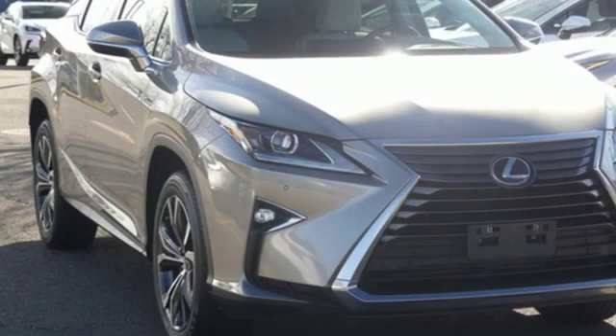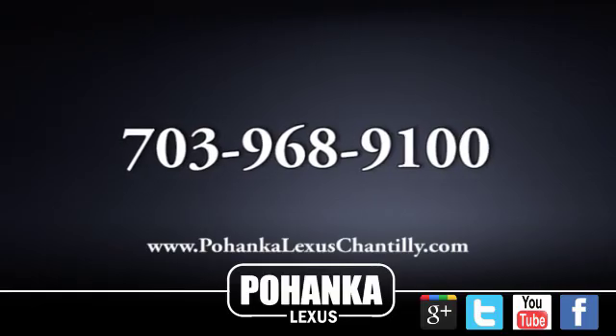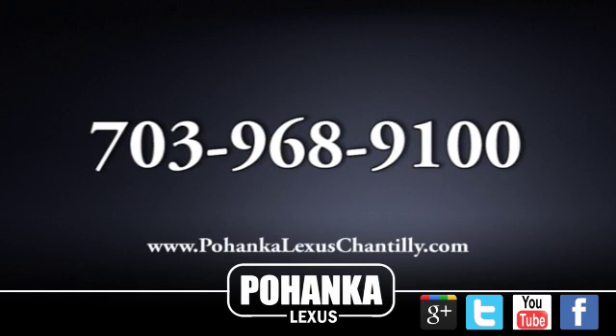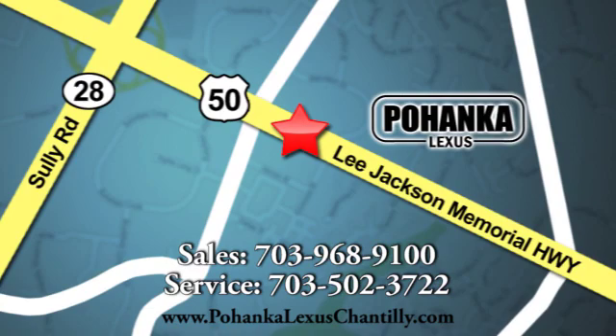Luxury awaits in every Lexus — you'll never know until you try. Test drive it today. Call us now for more information on this vehicle or visit today. We're conveniently located at 13909 Lee Jackson Memorial Highway in Chantilly.